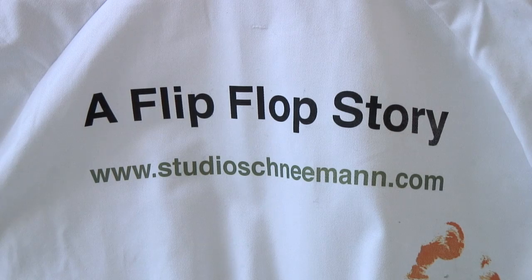Hi, I'm Diederik Schneemann from Rotterdam, and we're at Ventura Lambrate at the Outer Ficina in Milan, and I'm doing the flip-flop story.